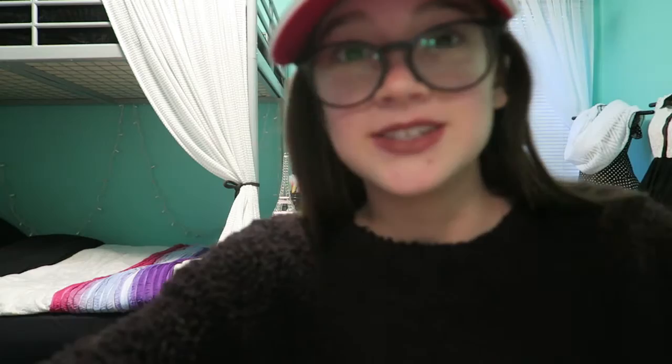Hey guys, welcome to the dupe portion of this little channel — Living Out Loud. I'm gonna be doing a dupe portion with my makeup favorites and all the fun stuff. I just wanna show you guys some dupes right now, so I'm gonna navigate through all my makeup and try to find dupes of high-end products. Wish me luck, and moving on to the next clip.